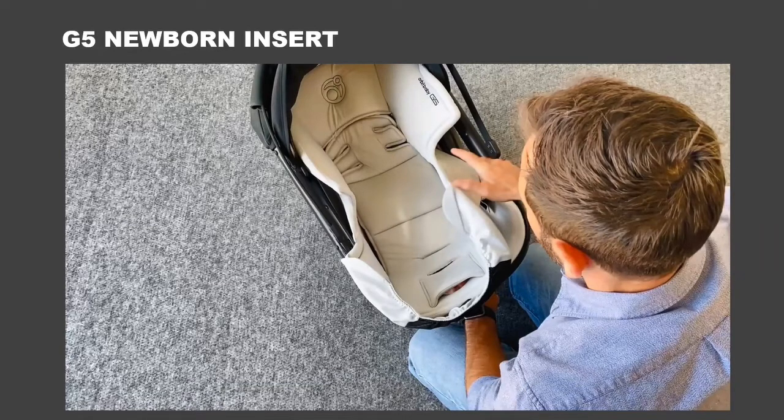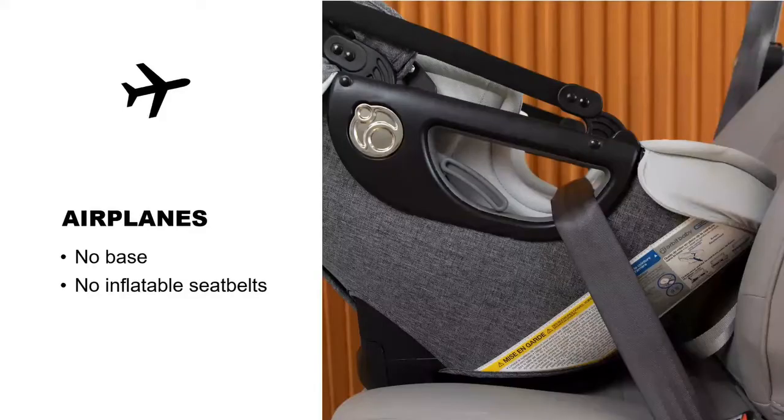There is one instance where you won't use the base: traveling on an airplane. You don't use the base — they can check the base with their carry-on bags. You'll use the seat without the base on the airplane. That's the only situation. Also, no inflatable seat belts — this goes for vehicles and airplanes. Some airplanes have inflatable seat belts, so make sure the parent knows not to use them if they get a bulkhead row.